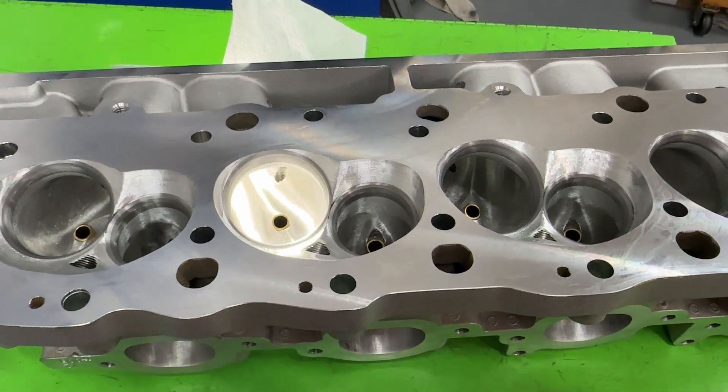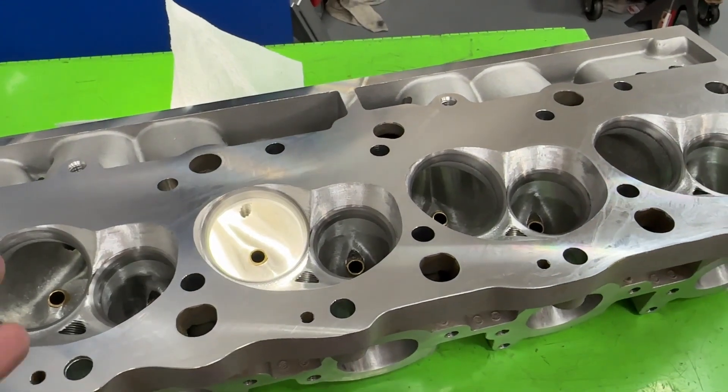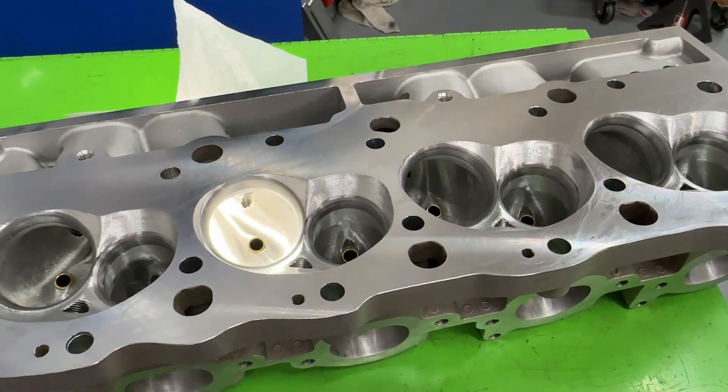Hey guys, this is Eric Weingner with Weingner Racing. This is a really short video. I wanted to show you the heads that were getting ready to go on to my 477 blower engine.